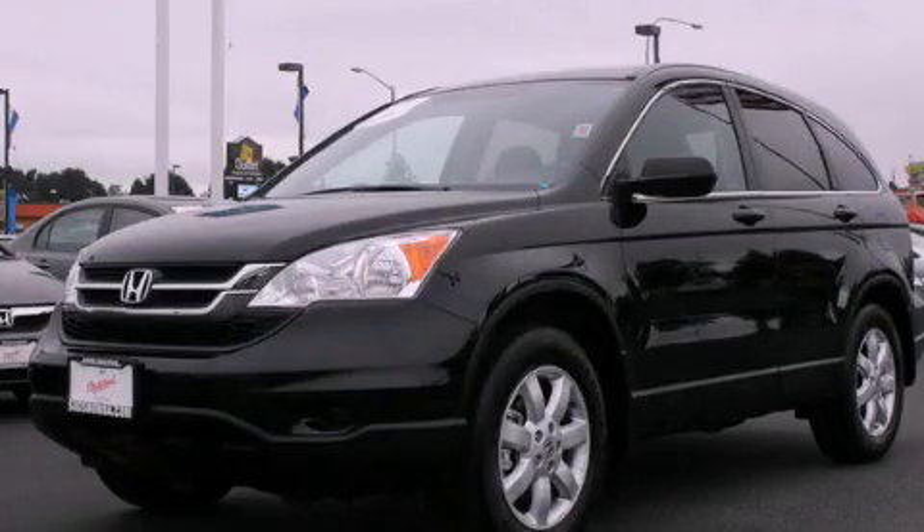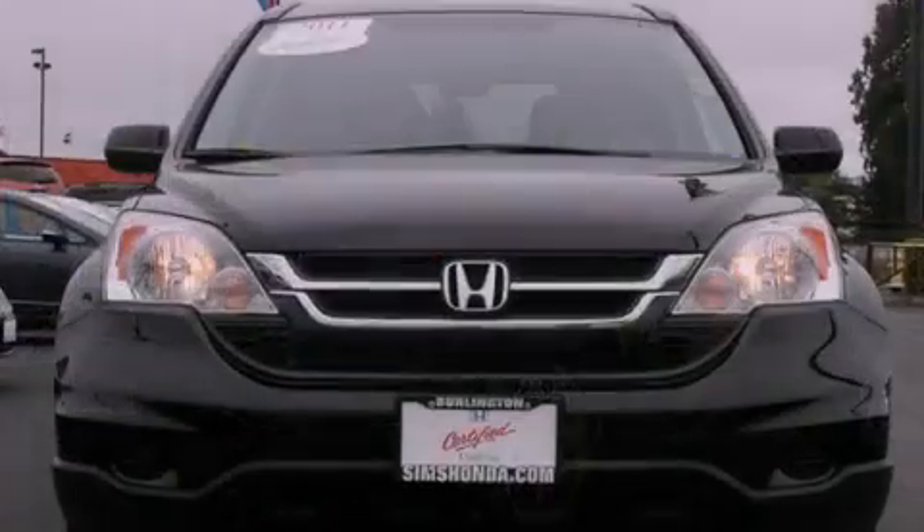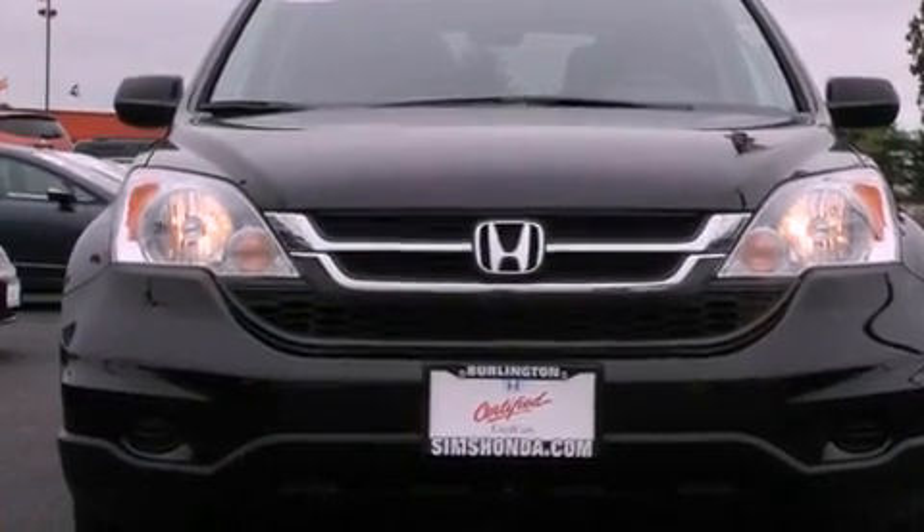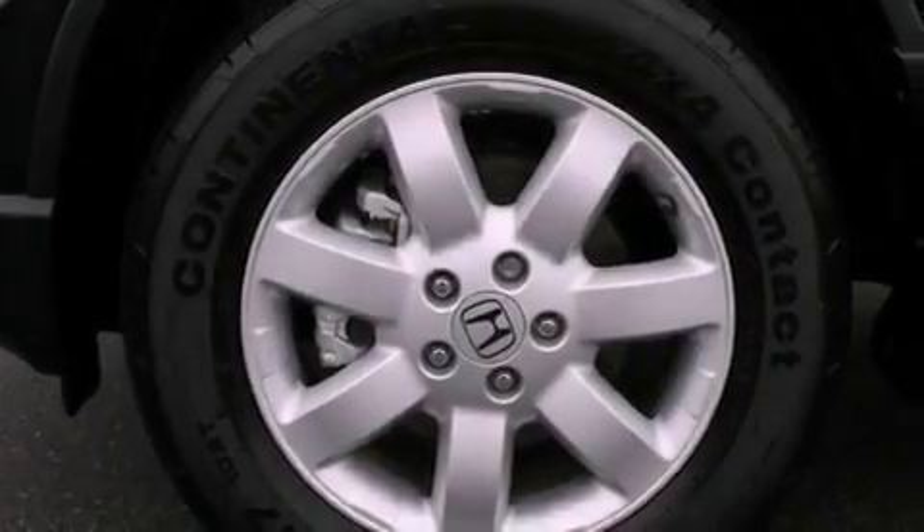This is a 2011 Honda CR-V — plenty of space for what you need. It has a 2.4 liter 4-cylinder engine, a 5-speed automatic transmission, and 4-wheel drive.